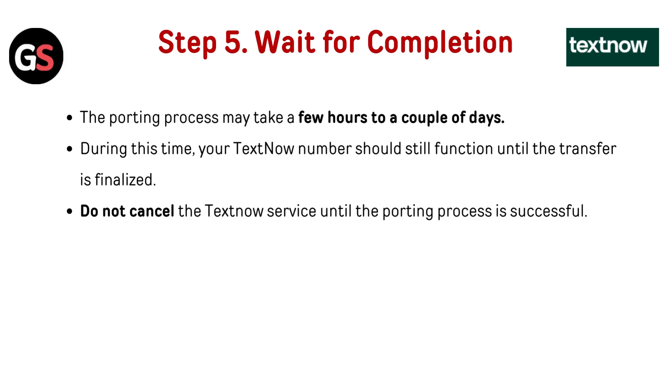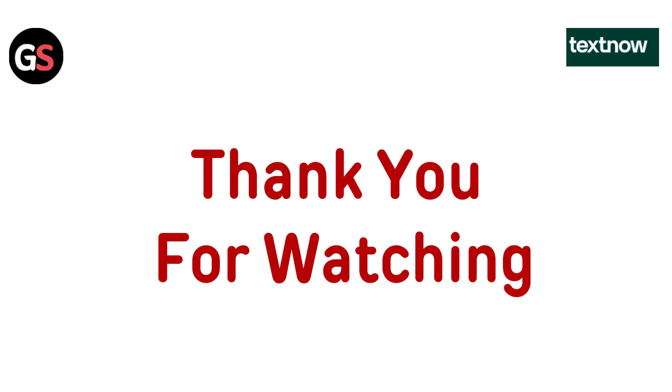Step five: Wait for completion. The porting process may take a few hours to a couple of days. During this time, your TextNow number should still function until the transfer is finalized. Do not cancel the TextNow service until the porting process is successful.